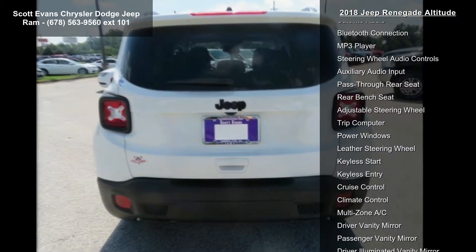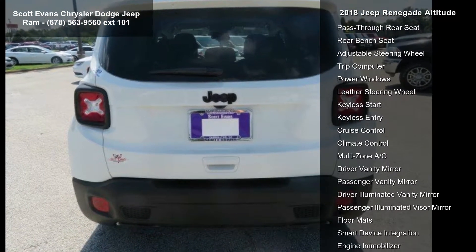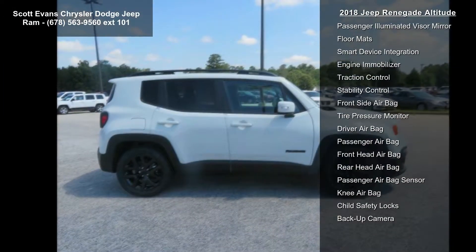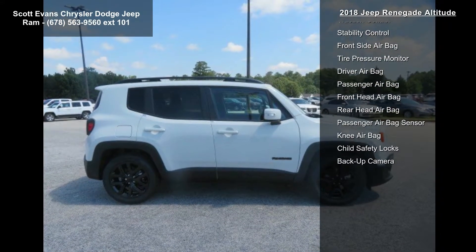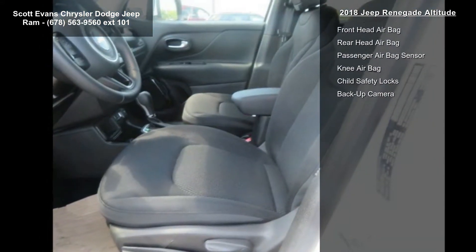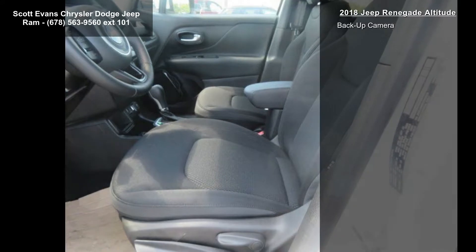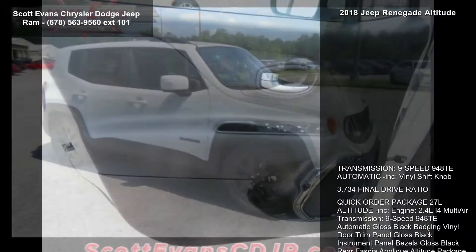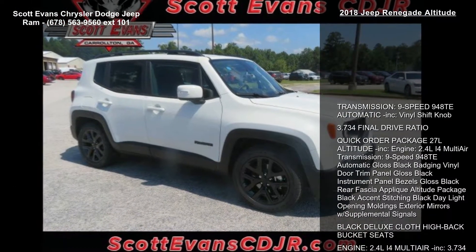Engine: 2.4L i4 multi-air with 9-speed 948TE automatic. Gloss black badging, vinyl door trim panel, gloss black instrument panel bezels, gloss black rear fascia applique. Altitude package includes black accent stitching, black daylight opening moldings, exterior mirrors with supplemental signals, and black deluxe cloth high-back bucket seats.